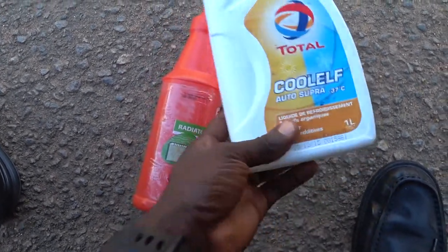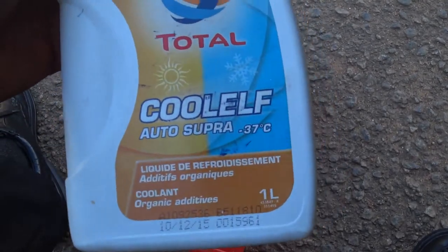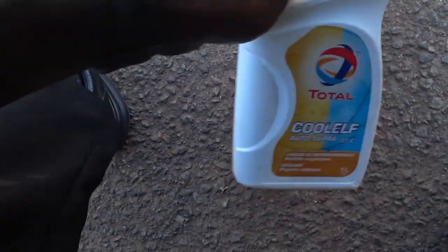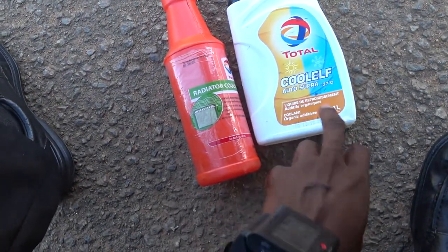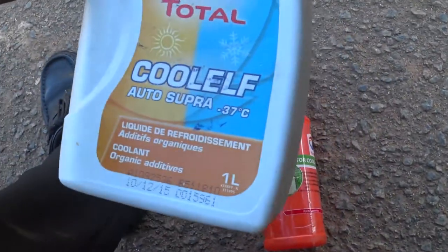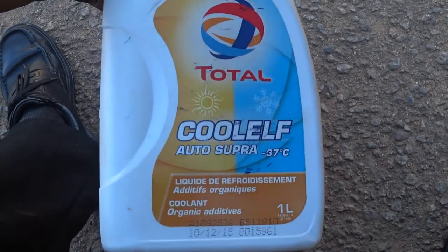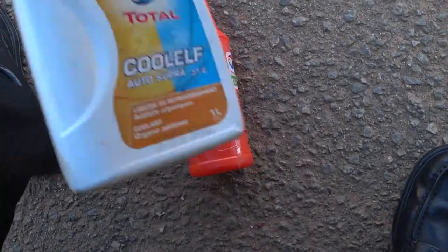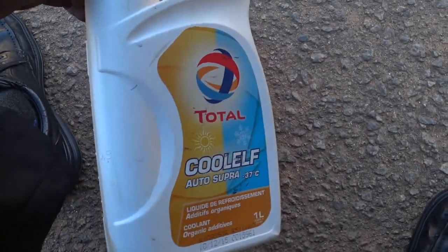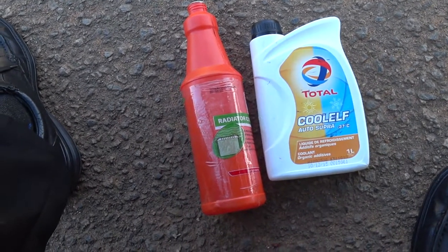This is Cool Earth, available in Nigeria — may not be at all Total stations, but in Abuja quite a number of Total stations have it. Cool Earth auto super minus 37 degrees Celsius. You can read more about it online. It's not the concentrated one — it's already premixed, so you don't buy and mix with water. You have to drain if you have water in your system, flush it, and then put this in.